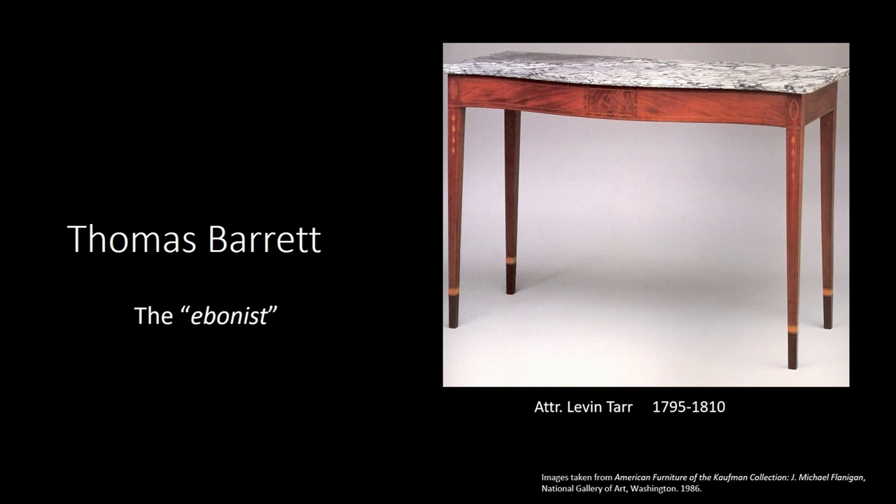Thomas Barrett is one of only two cabinet makers and inlay makers who actually referred to himself as an eboniste, which is a French term referring to an artisan who has had more formal training in veneer work — a step above being a typical cabinet maker. The only other such person was Francis Garish, who trained under Thomas Barrett. So why do I have an image of a table attributed to Levin Tar on the same slide? Because Levin Tar and probably 25 of Baltimore's leading cabinet makers were all in Barrett's sales journal.